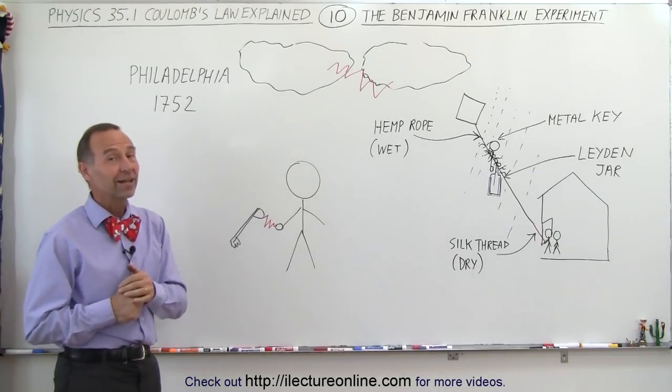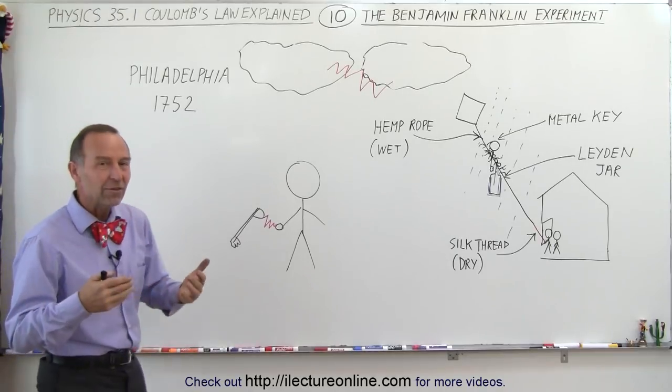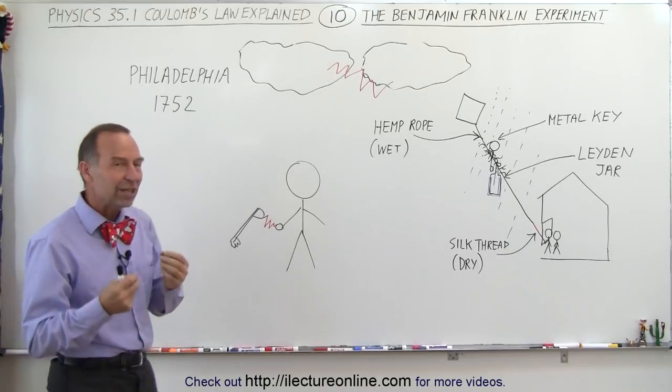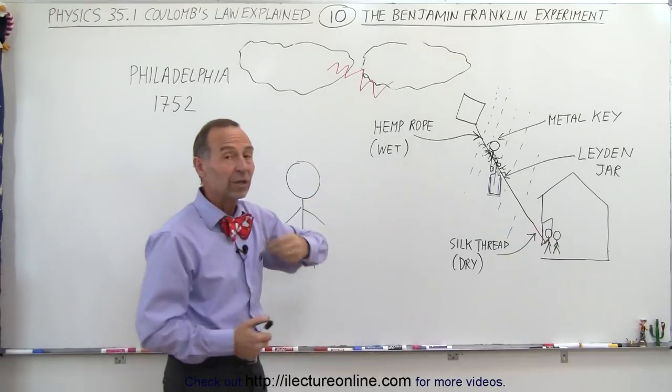Some people may complain that I called it a town, but back then it wasn't that big, so we'll call it a town. He waited until an upcoming storm was arriving — the potential was some lightning in the sky — and he was interested in showing that lightning is related to electricity.